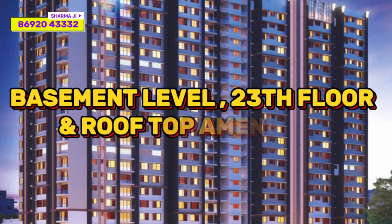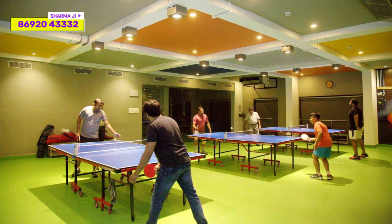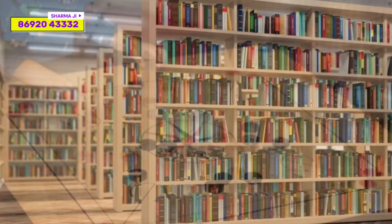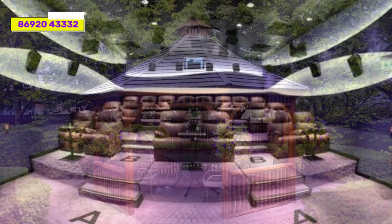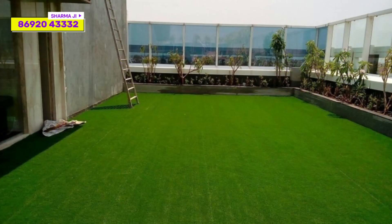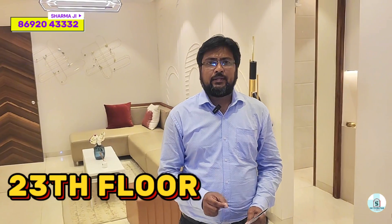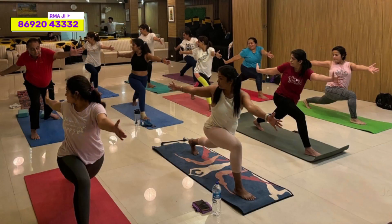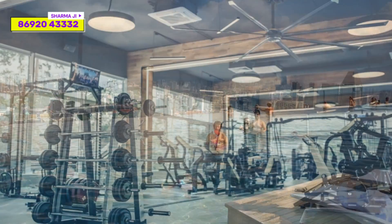For external amenities, we have three parts: basement amenities, rooftop amenities, and 23rd floor amenities. Basement amenities include a table tennis room, billiards room, arcade zone, PlayStation, chess, carrom board, library area, and toddler zone. Rooftop amenities include a mini amphitheater, gazebo, lawn terrace, sitting deck, coffee deck, and a 100-meter walking track. 23rd floor amenities include a multipurpose hall, zumba studio, dance studio, yoga studio, infinity edge pool, and gym.